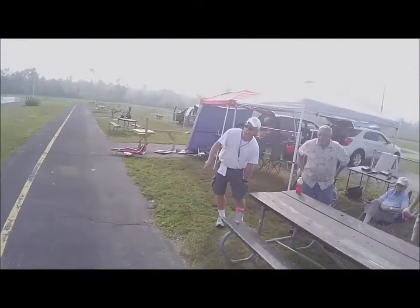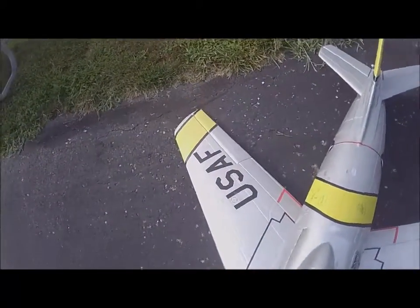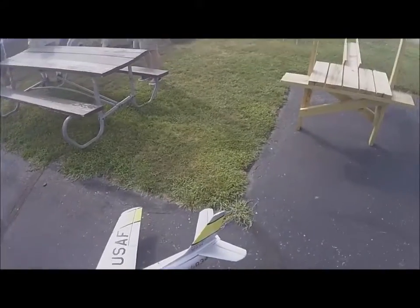Look at how narrow the gear is. I would think that would be really tough to control. That's like the ME109 — it's the same way.